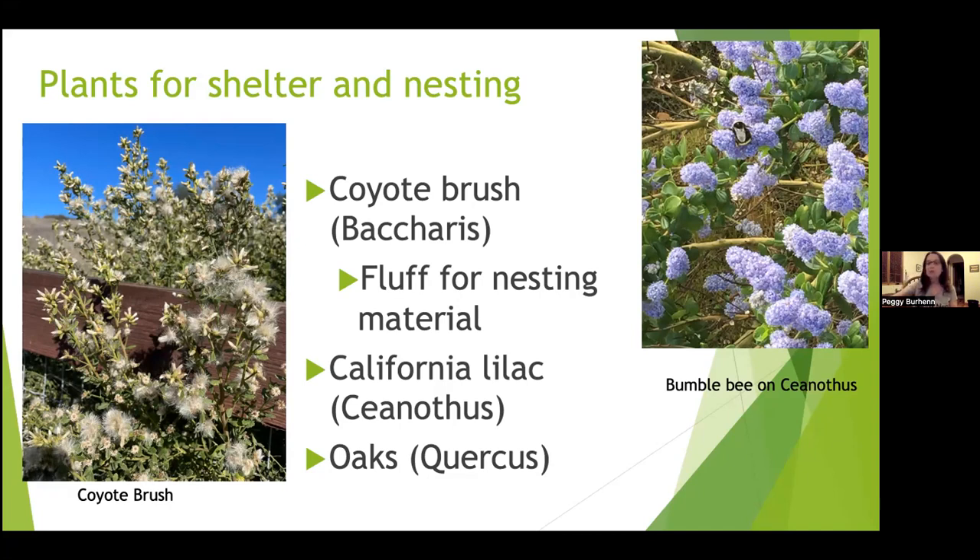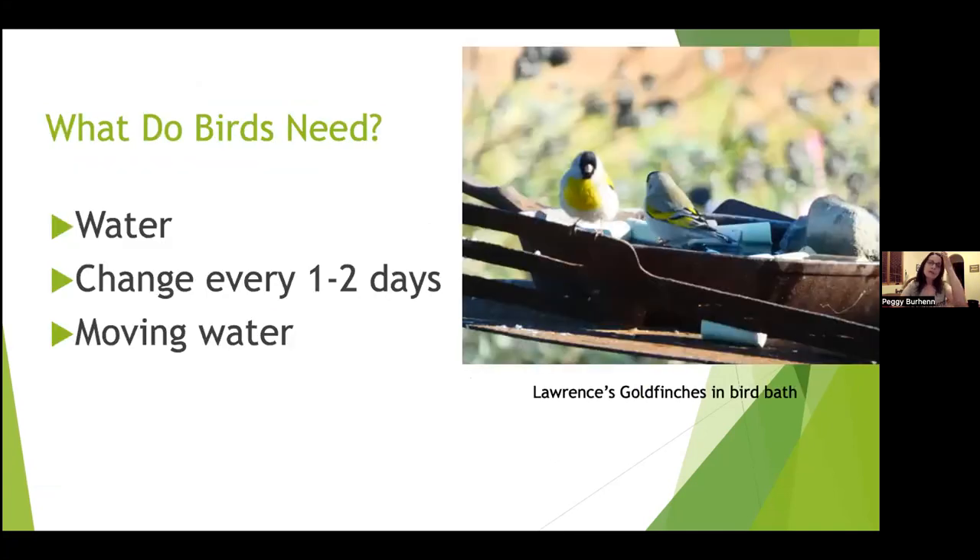Oaks can provide habitat not only for nesting but also for protection. For water, I keep a little water in my yard — the important thing is to keep it clean, changing it every one to two days or having some type of moving water. Here's a pair of Lawrence's goldfinches taking a bath in my yard.